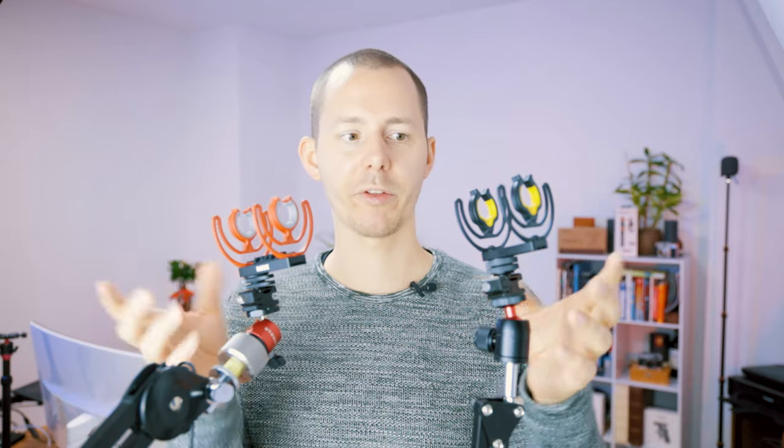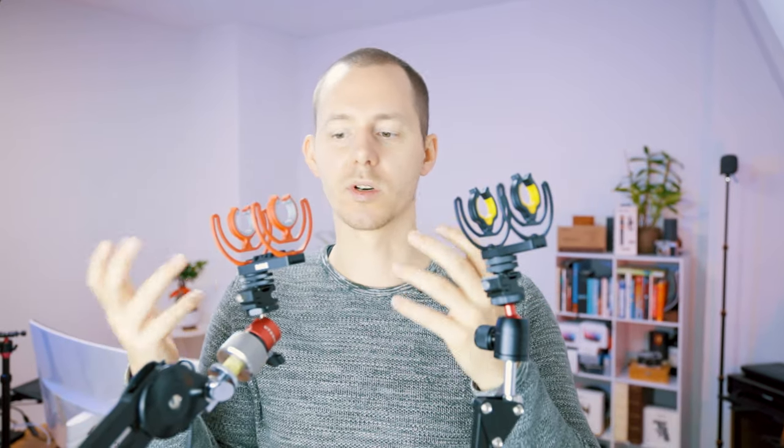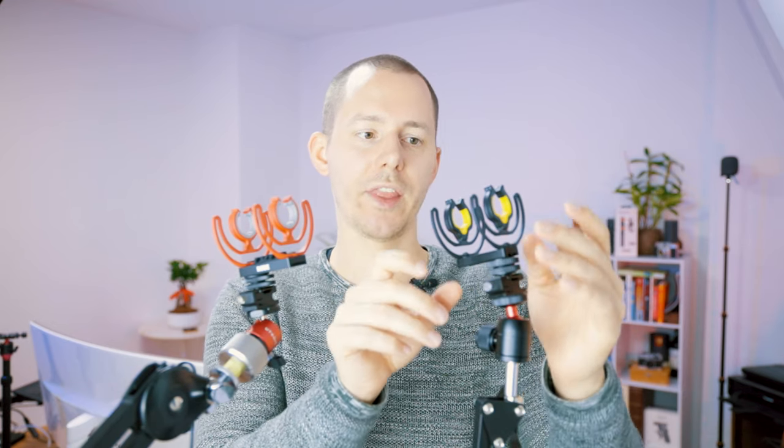Both of the companies partnered with Ricot for their shock mounts, and they have the spring mechanism at the top. I find the Rode one feels a little bit more sturdy. The base plate lets you open the screw and slide the microphone back and forth, which is really useful — you can slide it back to use a wider angle lens without having the microphone in the shot.